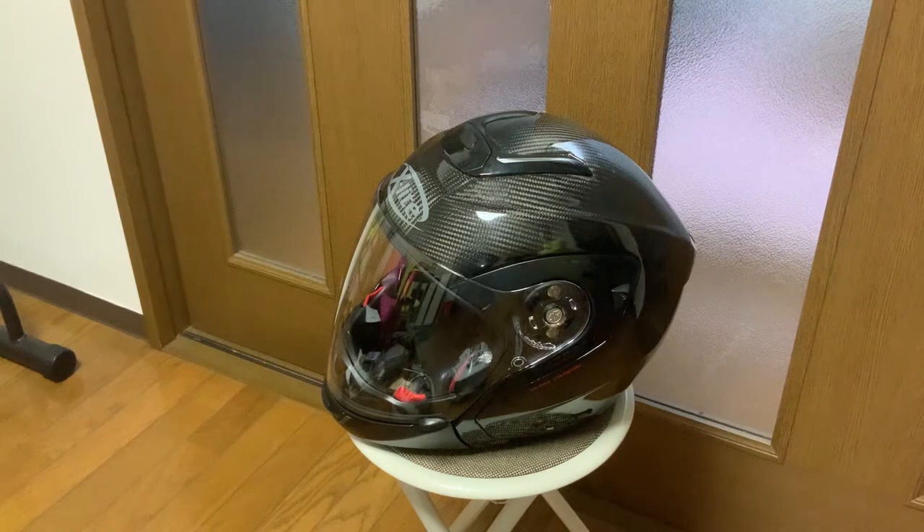I personally haven't found any English-speaking videos about this helmet anywhere on the internet. I haven't even found more than one review. So if you, like me, are super curious about this helmet, stick around after this quick disclaimer.